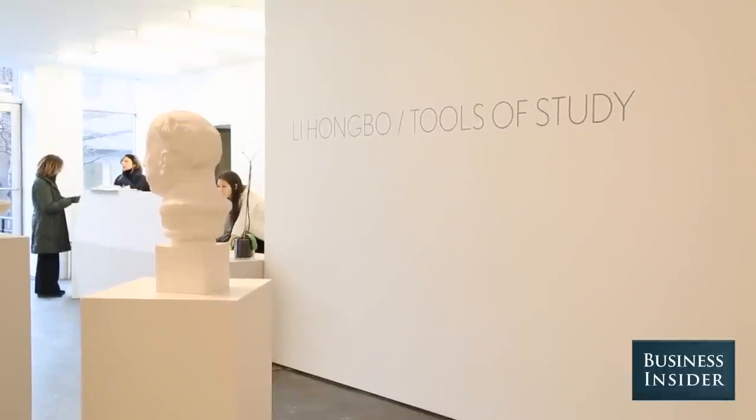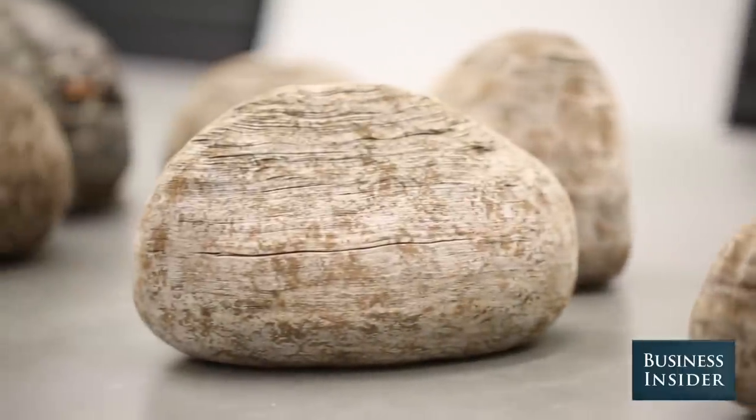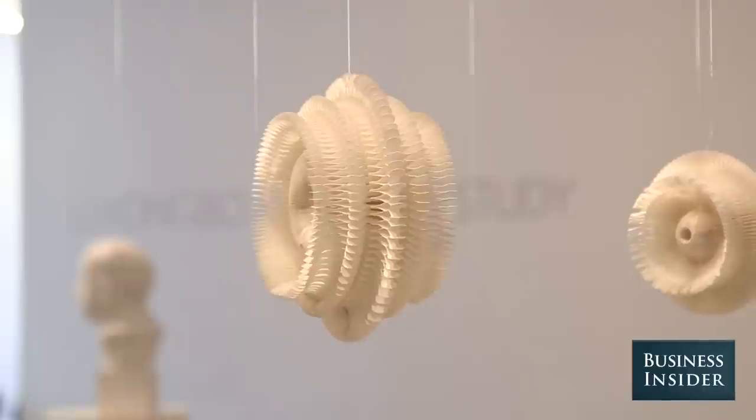First seeing his work I was mesmerized and blown away. I've never seen any artist work with paper as he did.